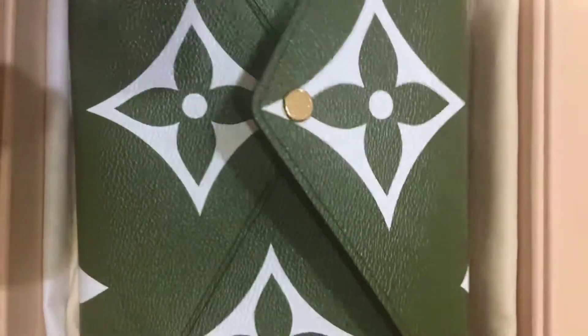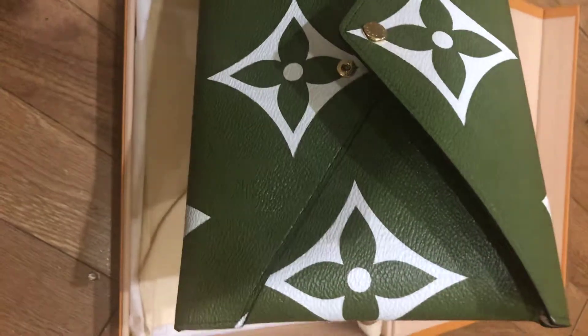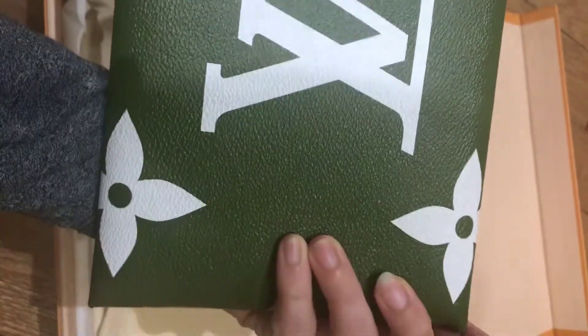And then here's the dark green large one that is fantastic as like an evening clutch, or you could even fit a small iPad in it. And I love the large LV on the back.